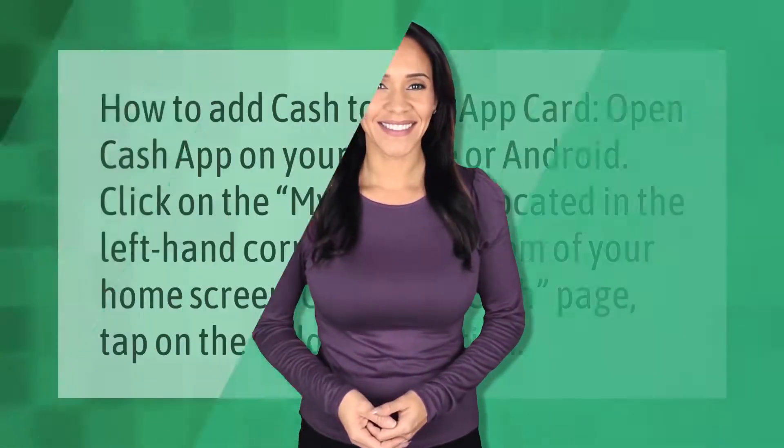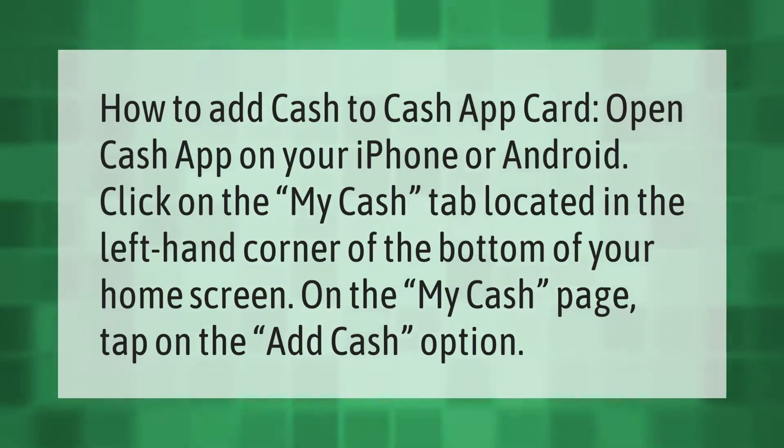To add cash to your Cash App card: open Cash App on your iPhone or Android, click on the 'My Cash' tab located in the bottom left corner of your home screen, and on the My Cash page, tap on the 'Add Cash' option.